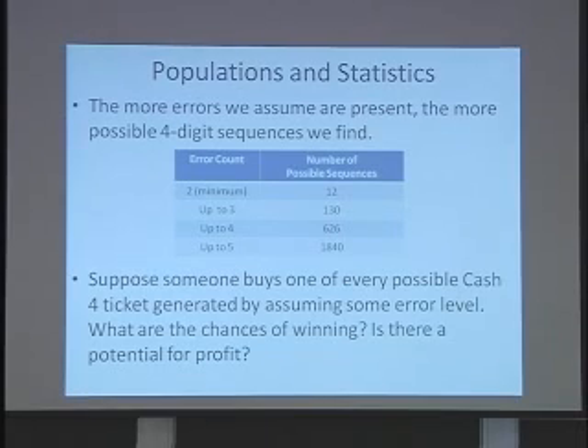Possible cash-for-ticket generated by assuming some error level — like assume three. You have your list of 130 tickets and you send some poor victim out to the nearest drugstore with a long sheet of paper: I want to buy one of these, and one of this number, and one of this number. It's a simple procedure and it shouldn't take that many minutes at the counter.